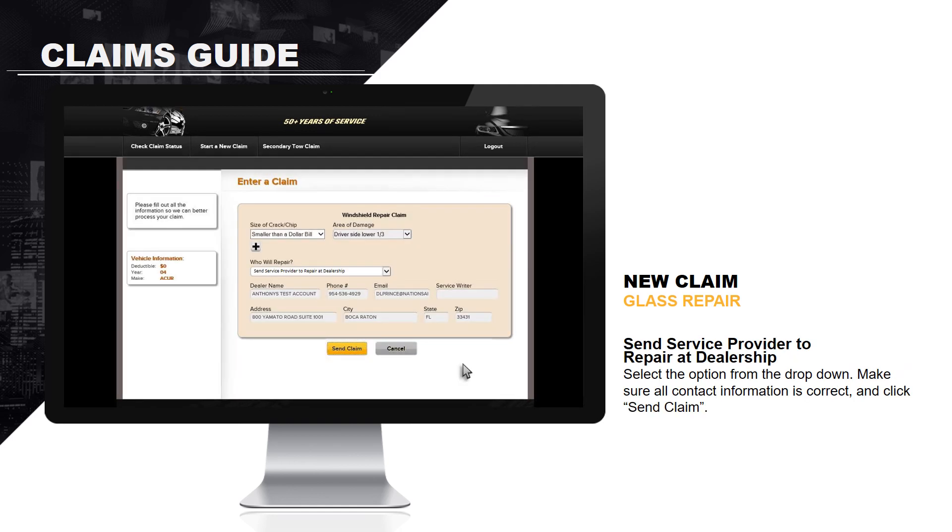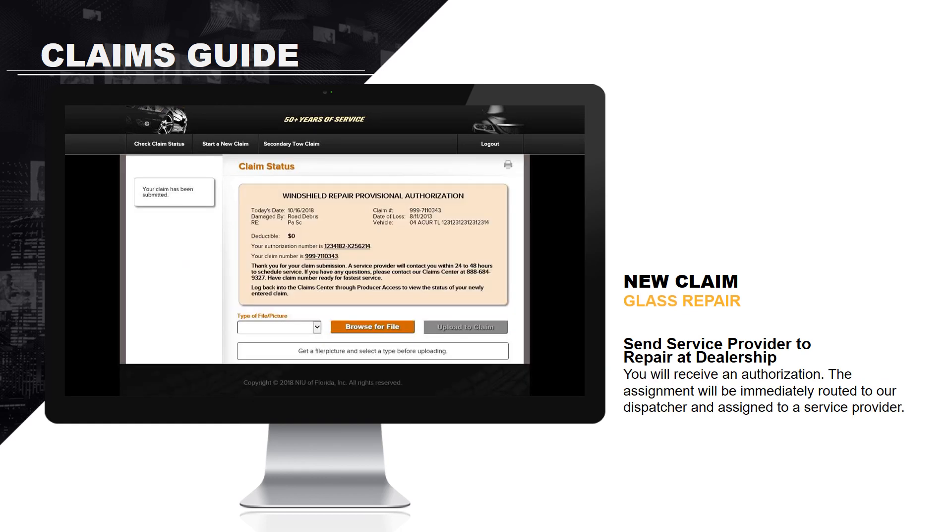To send a service provider to repair at the dealership, select the option from the drop-down. Make sure all contact information is correct and click Send Claim. You will receive an authorization, the assignment will be immediately routed to our dispatcher and assigned to a service provider.